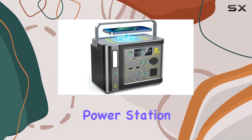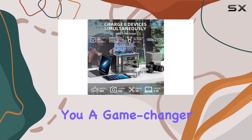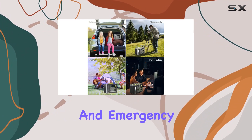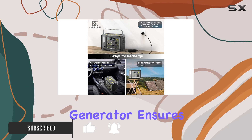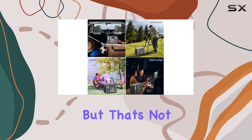Looking for a reliable portable power station? Look no further. Kepism brings you a game-changer with their portable power station, a must-have for outdoor enthusiasts and emergency situations. With a powerful 300W Pure Sine Wave AC outlet, this generator ensures a stable power supply for sensitive devices like CPAP machines.